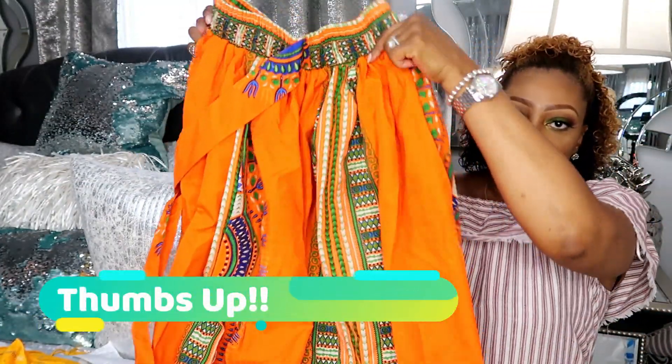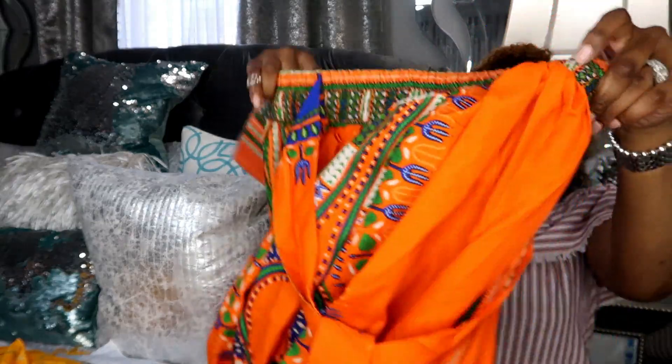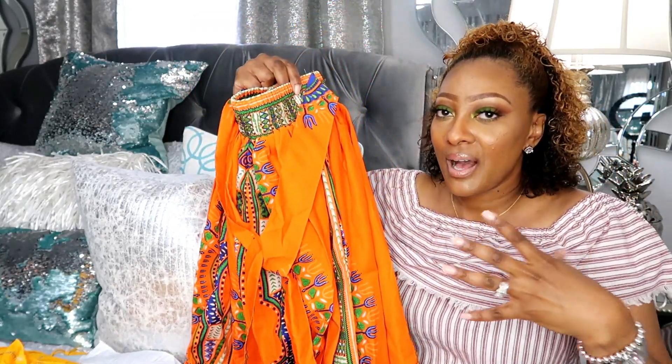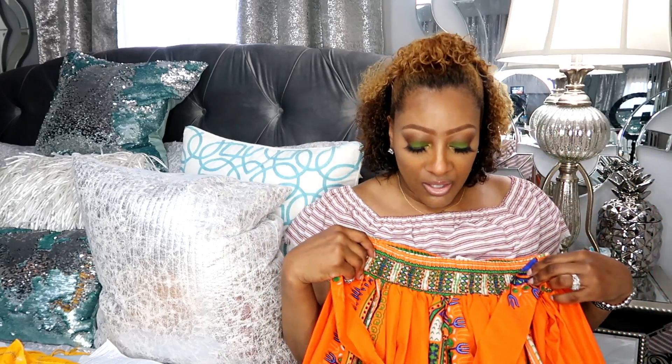Next we have this pretty African print skirt. Let me show you guys the front — it ties, so you can wear it with a fitted white top and it looks so cute. I love these colors for summer: orange, green, blue, and white — super super cute. I also tried this on. It was actually $19.99 but the tag was missing, so the cashier ended up scanning it for $8.99, which was a steal because it was originally $20.